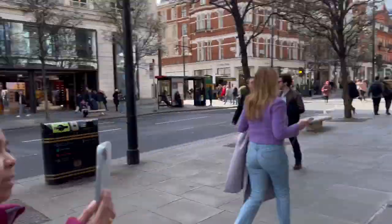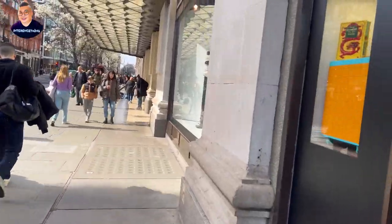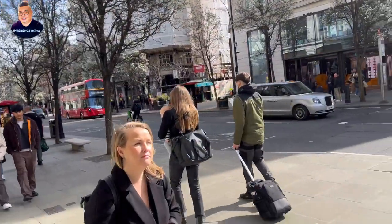We are going to try to go into Selfridges today. It's the 15th of March, the weather is mild and not too cold. The challenge today is I'm going to try to purchase something within about a £10 budget, so let's see if I can find something under or around £10.